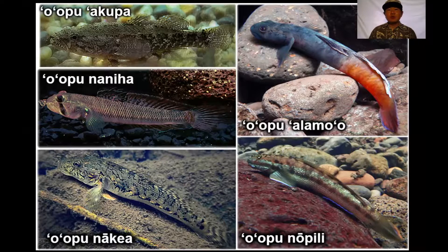Oopu no pili has white and black stripes that go along horizontally, sideways down its body. We have oopu na kea, which has a marbled kind of marking on the side of its body, and stripes or dots on the tail and fins that you can recognize.